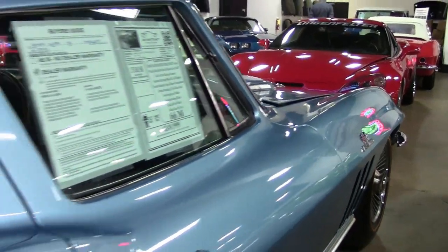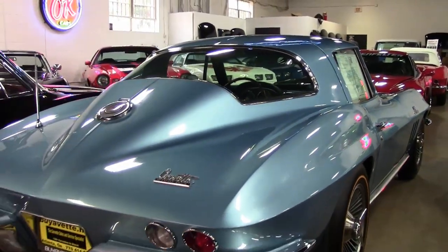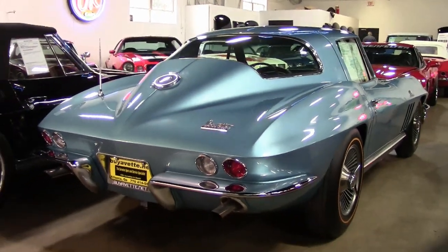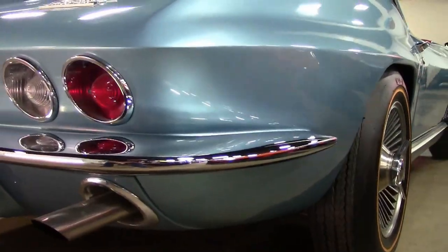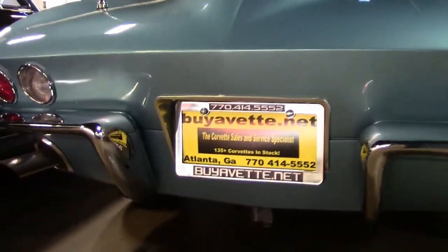This car is absolutely beautiful, and it has options rarely found on other Big Tank cars, including power steering, power brakes, knockoff-style wheels, and a teakwood steering wheel. This car was originally sold in Higgins, Texas, and is registered in the Big Tank survey.